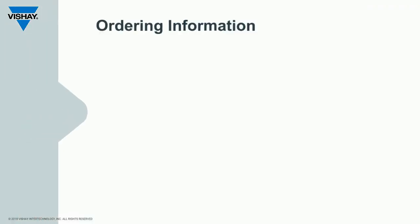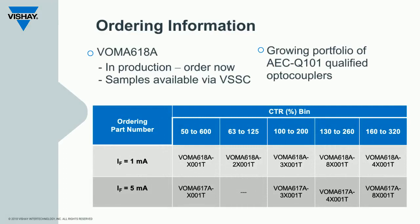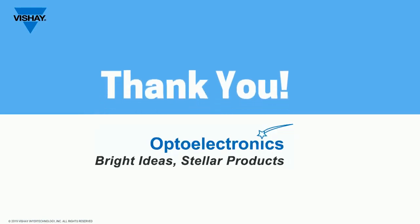The VOMA-618A, as well as other Vishay automotive opto-isolation products, are now in production, orderable, and samples are available from the Vishay sample center. Thank you for your time — please contact us and allow us to help in growing your business.